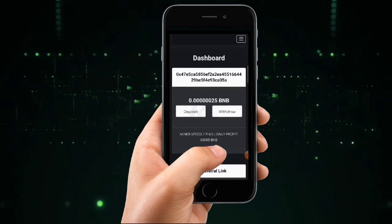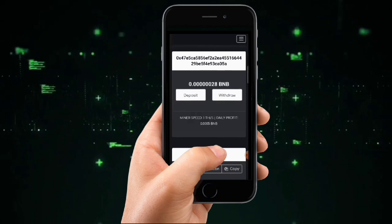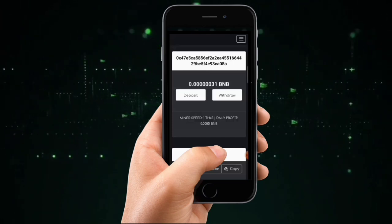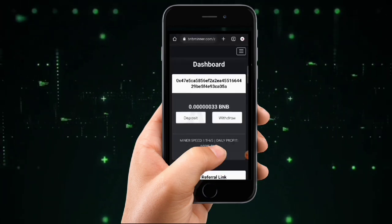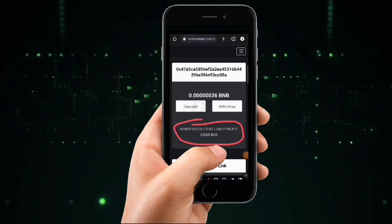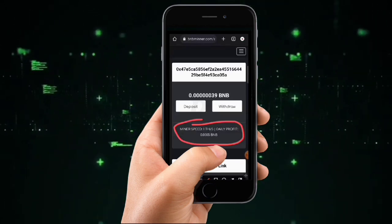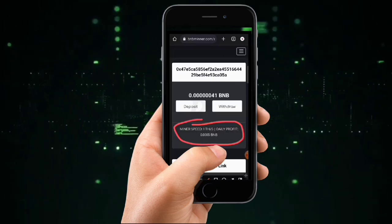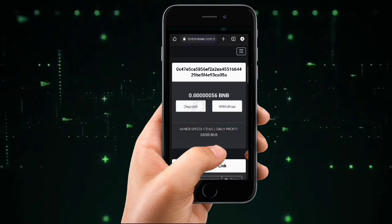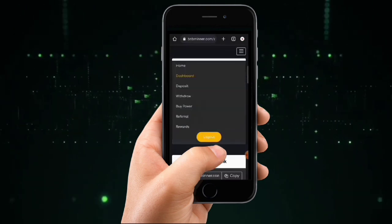There is one thing to understand about this website: it's going to take you some days to actualize two BNB coins. Right now you have just one hash per second mining speed, and your daily profit from this miner is going to be around 0.005 BNB. So spending daily on this platform you're going to be earning around 0.05 BNB. You have to patiently wait as the free BNB accumulates — you are not investing any money.